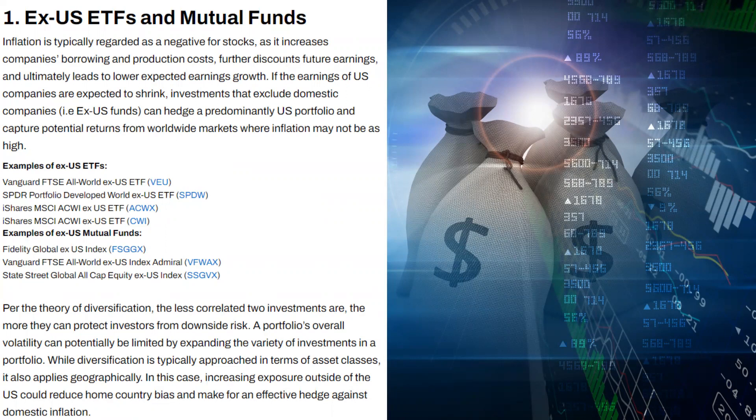Number one is ex-US ETFs and mutual funds. Inflation is typically regarded as a negative for stocks as it increases companies' borrowing and production costs, further discounts future earnings, and ultimately leads to lower expected earnings growth. If the earnings of U.S. companies are expected to shrink, investments that exclude domestic companies — ex-US funds — can hedge a predominantly U.S. portfolio and capture potential returns from worldwide markets where inflation may not be as high. Some examples include ticker symbols VEU, SPDW, ACWX, and CWY. For ex-US mutual funds, there's FSGGX, VFWAX, and SSGVX.